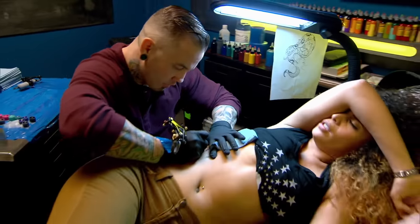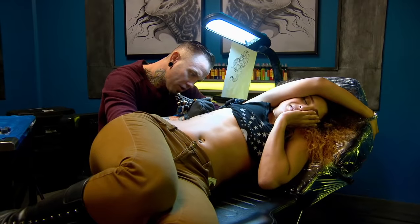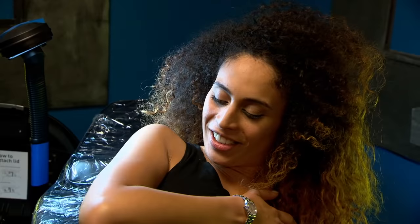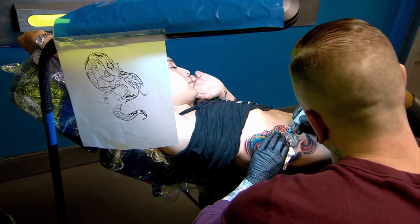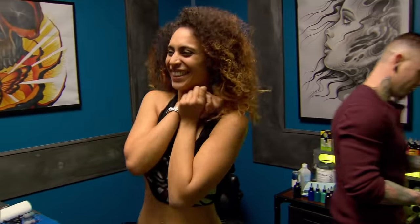I can't move in the middle of the line like that. Sorry. Just be still. My body's starting to shake. You signed up for it. I did it! Yeah, you did it. Good job.